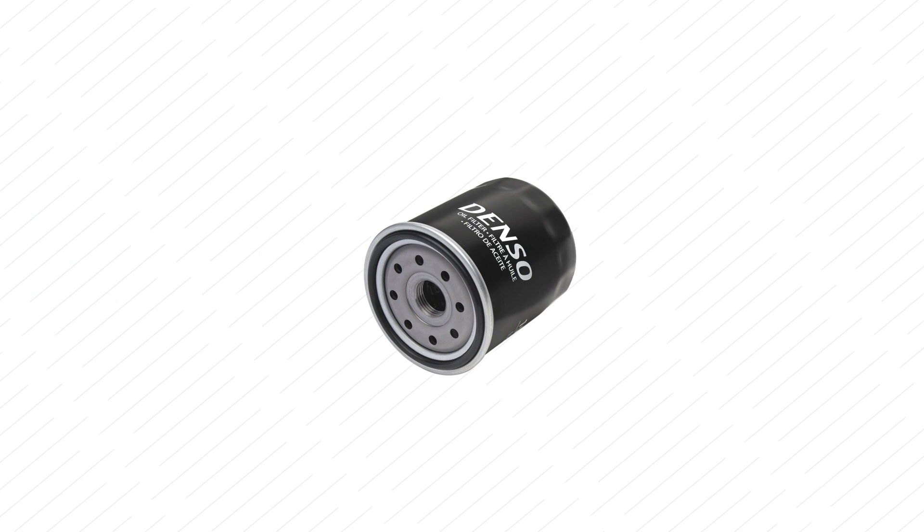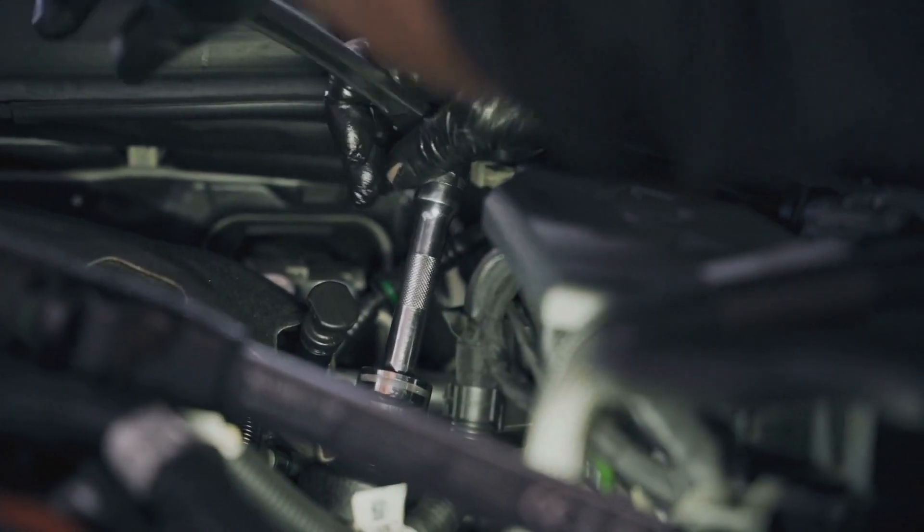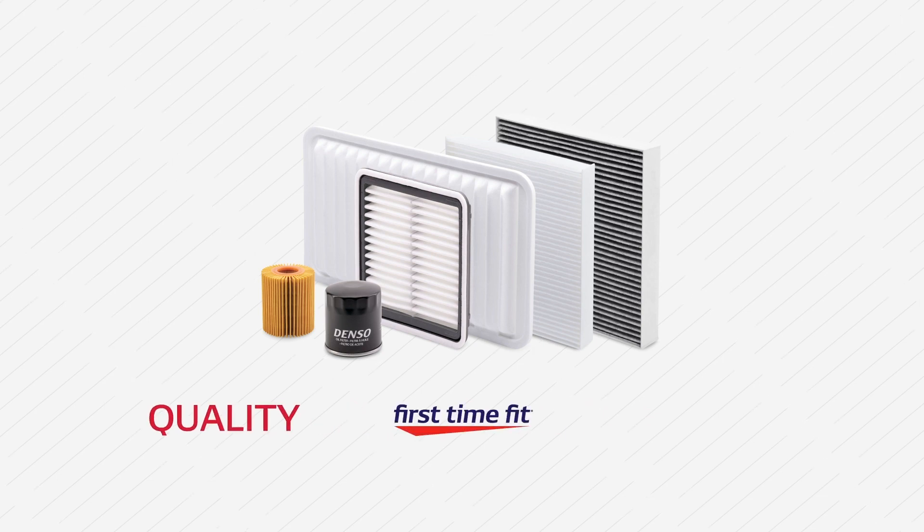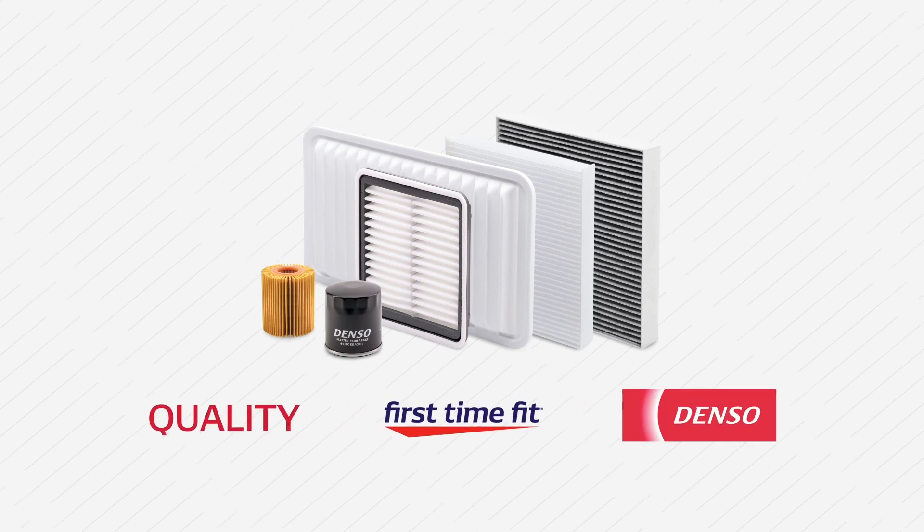Best of all, our innovative torque stopper case design prevents over-tightening, ensuring a first-time fit for technicians and consumers alike. When it comes to the health of your engine, don't settle for less. Choose quality. Choose a first-time fit. Choose Denso.